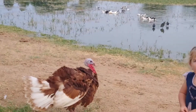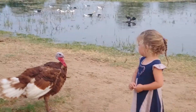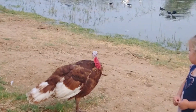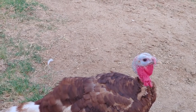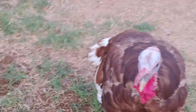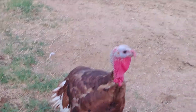Check this out — Thanksgiving wants to strut, he wants to show you his fan. Look at his wattle, it's very red. Come on, fan out for us Thanksgiving! He's super friendly — what a handsome fellow.